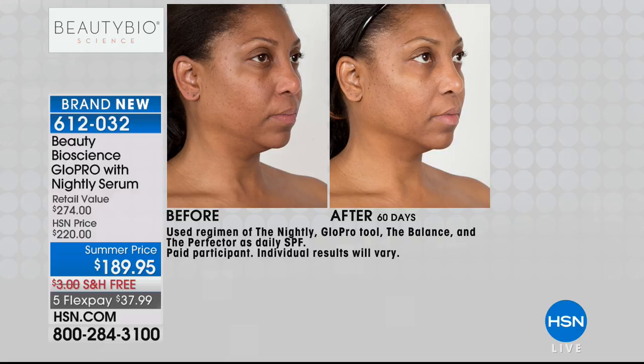This is no serums, no cream — here you have the Glow Pro tool. She has her little SPF on, but this is what the power of microneedle treatment is. That's why every celebrity and influencer is not only using but loving Glow Pro.